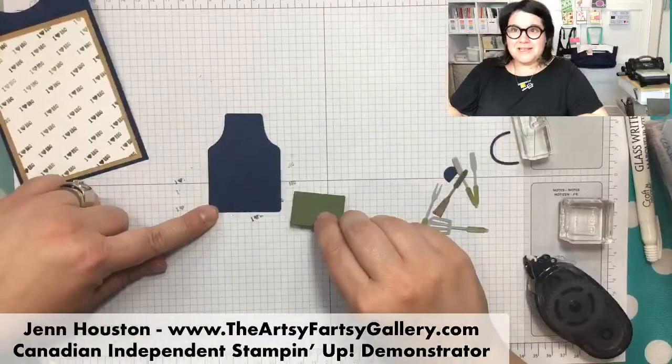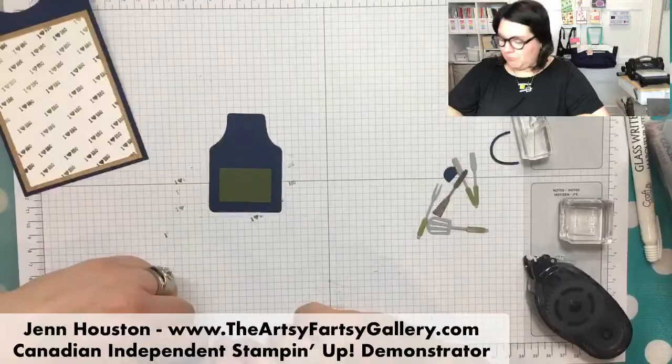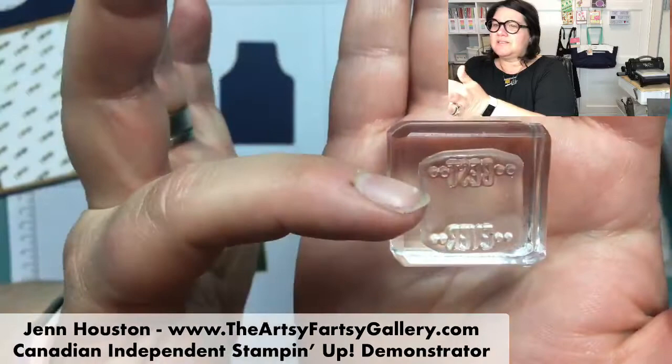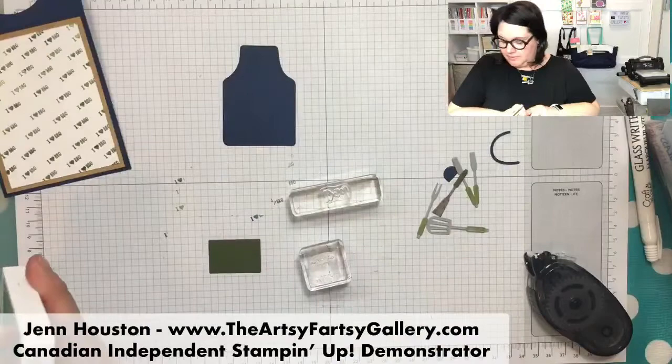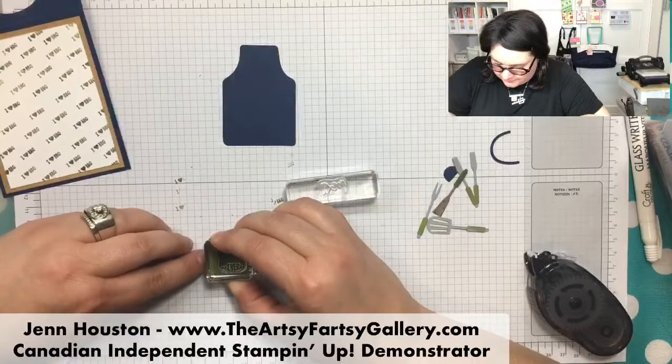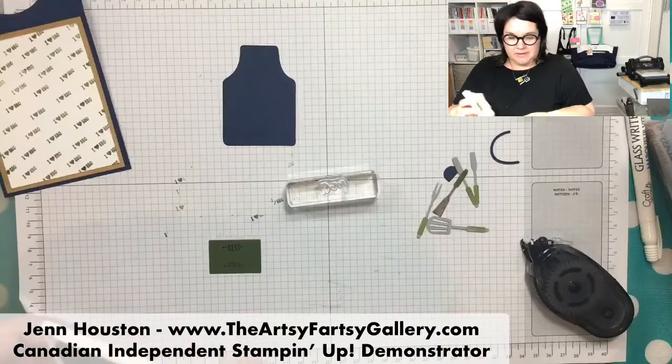So here's the apron, and here's a little piece you can cut out for the little pocket. Before I glue that pocket on, I wanted to stamp this stamp - I don't know if you can see it, but it says 'best' and then it has a little space, and then it says 'ever.' I'm using Mossy Meadow for the best and ever - so it'll just be kind of hidden there in the background.